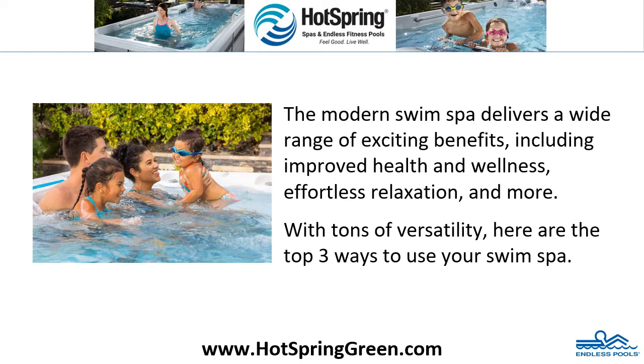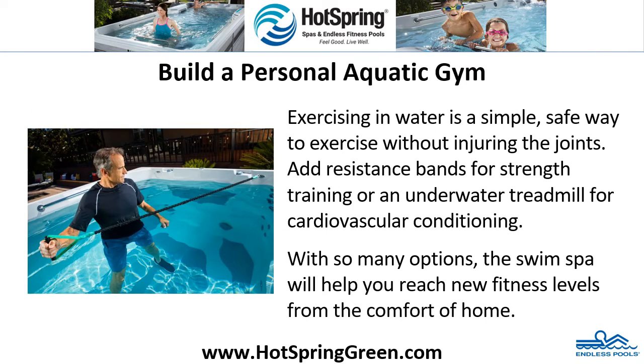Build a personal aquatic gym. Exercising in water is a simple, safe way to exercise without injuring the joints. Add resistance bands for strength training or an underwater treadmill for cardiovascular conditioning. With so many options, the swim spa will help you reach new fitness levels from the comfort of home.